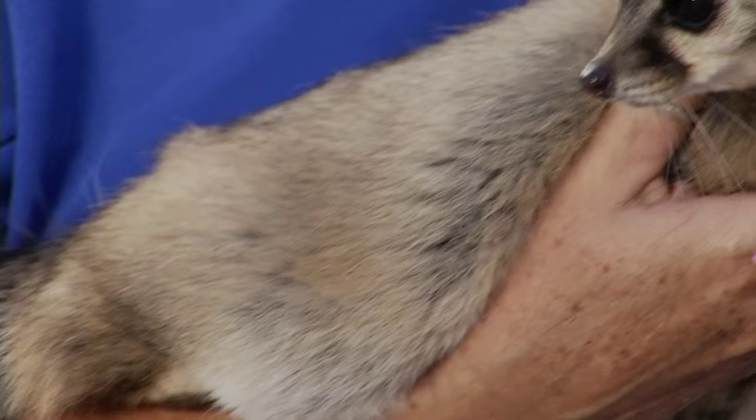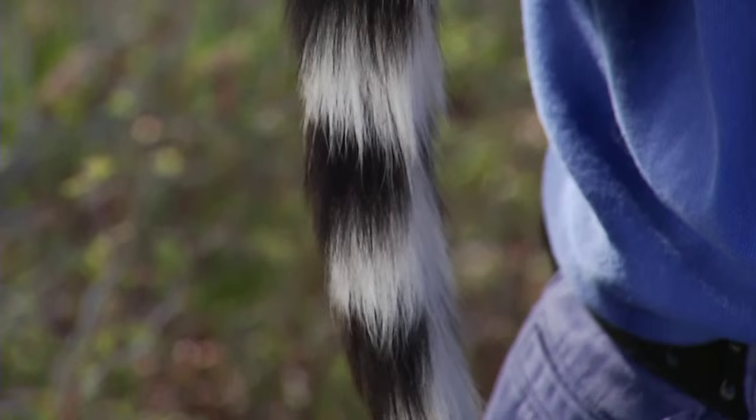You might have heard her referred to as a ringtail cat, a miner's cat, a ringtail raccoon — and actually none of those are correct. She is a ringtail.